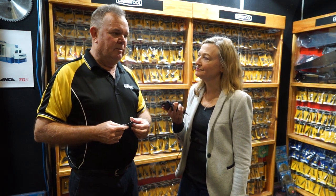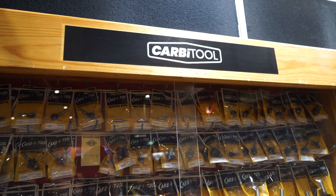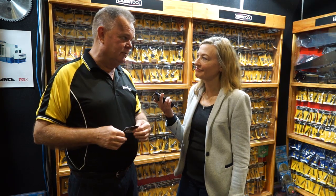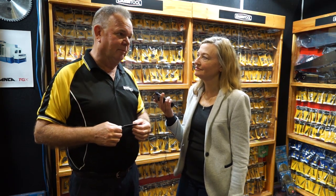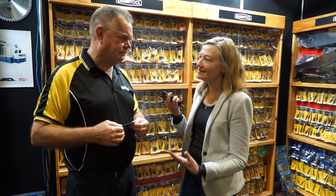So will you be going in a different direction now that Sutton Tools own you? No, they certainly don't want to disrupt the name or the direction. They want to expand the brand, which they will be able to do given the reach that they have. They'll be able to put our product in a lot more distributorships than we've been able to over our 45 years.